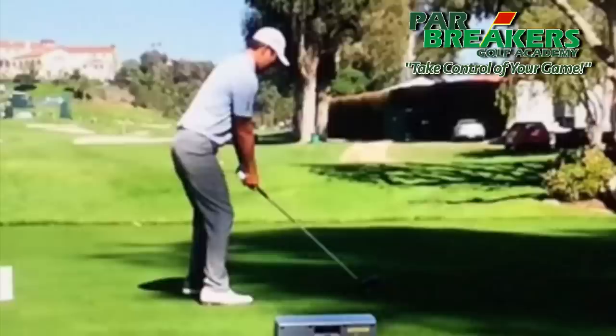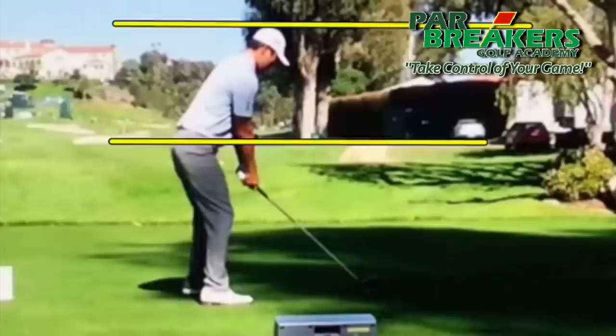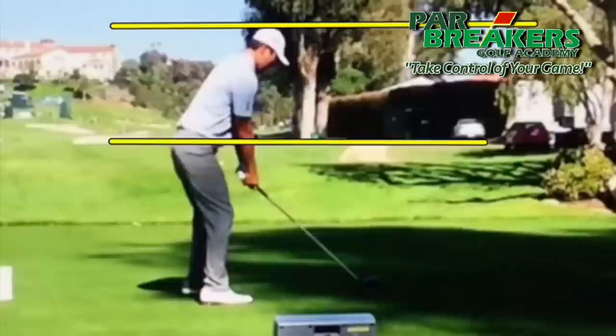This isn't the greatest camera angle, but there are some things I want you to take notice of in his swing. We're going to put a line right at waist height, right at his belt, and another line right at the top of his head.